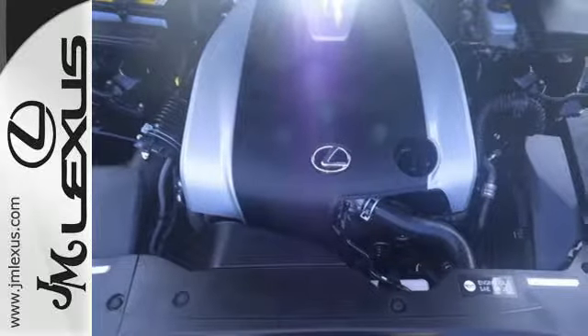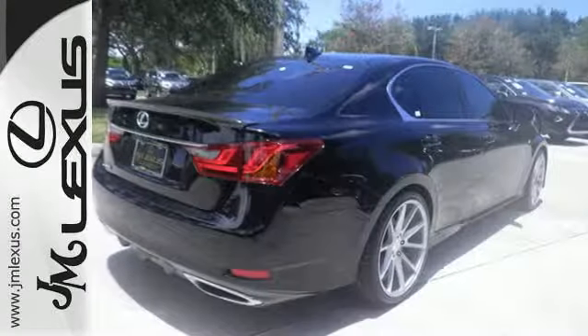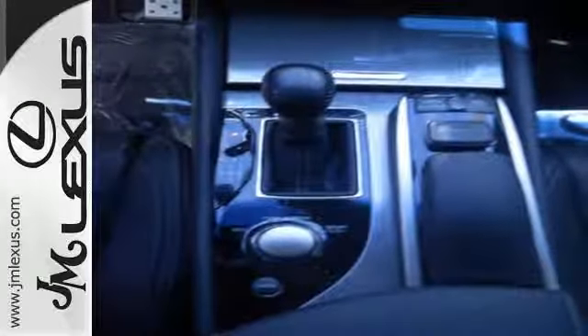The power sunroof, dual zone climate control, premium surround sound system, and DVD entertainment set the stage as the 306 horsepower V6 engine steals the show.